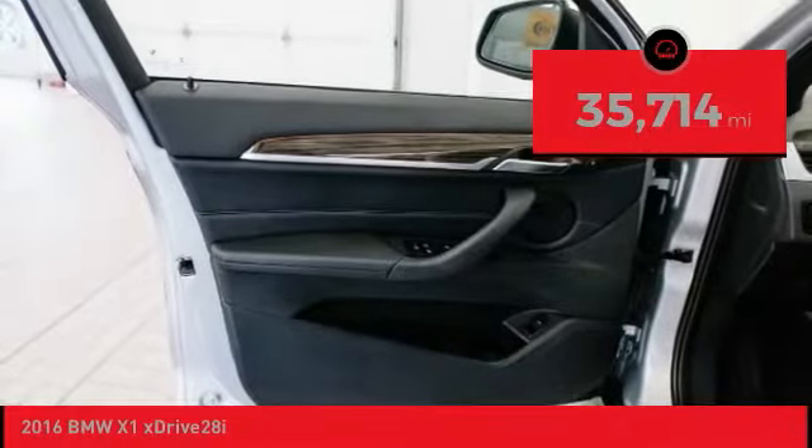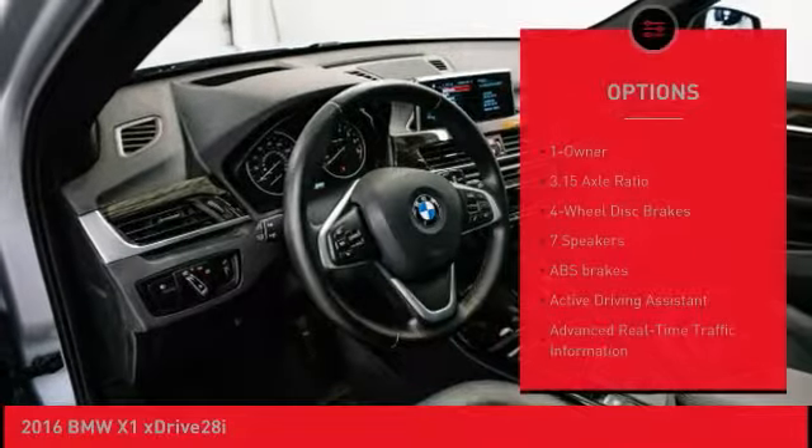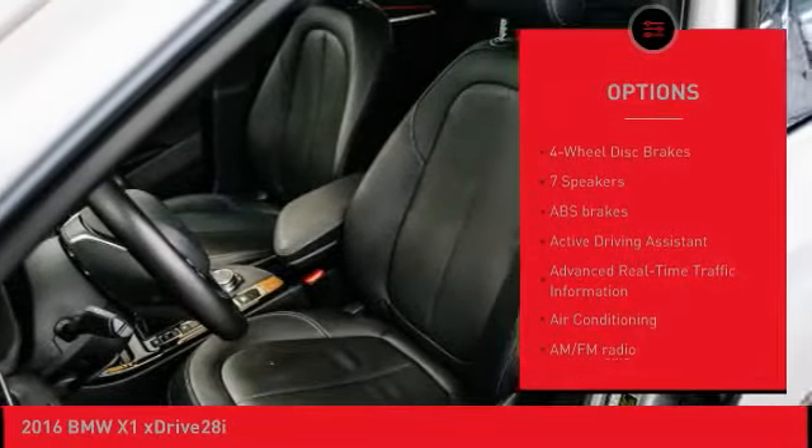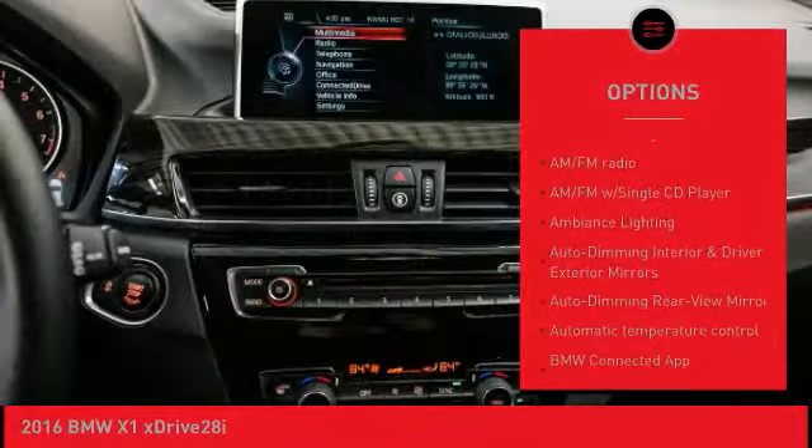This vehicle has less than 40,000 miles. Here are some of this vehicle's great options: keyless entry, power passenger seat, power lift gate, panoramic moonroof, air conditioning, dual airbags.